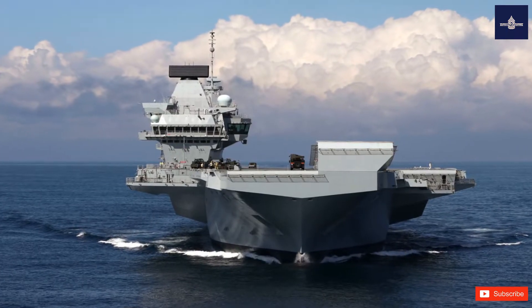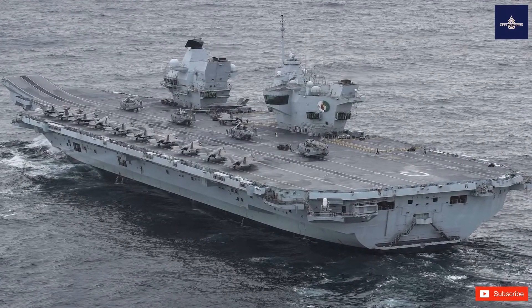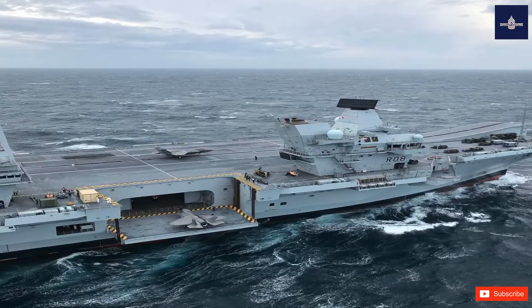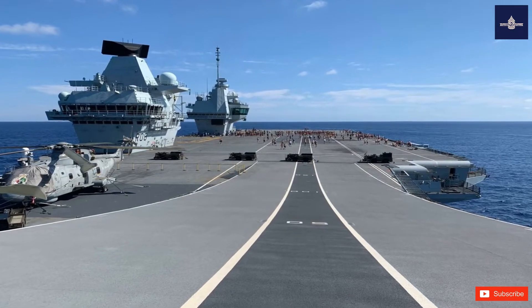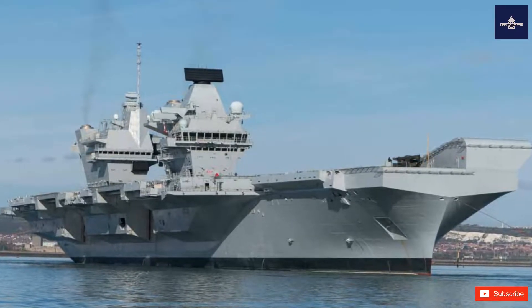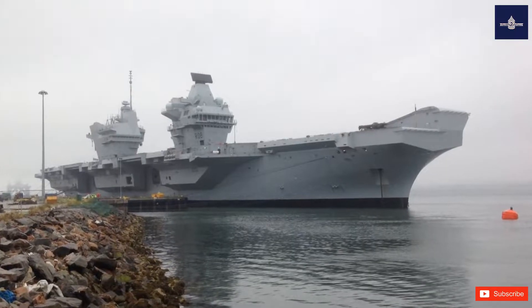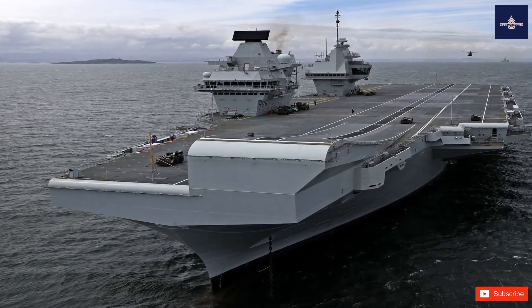The 2010 Strategic Defence and Security Review announced the intention to purchase the Lockheed Martin F-35C carrier variant and to build Prince of Wales in a Catapult-Assisted Takeoff Barrier Arrested Recovery (CATOBAR) configuration. However, in 2012, after projected costs of the CATOBAR system rose to around twice the original estimate, the government announced it would revert to the original design deploying F-35Bs from Short Takeoff and Vertical Landing (STOVL) configured carriers.